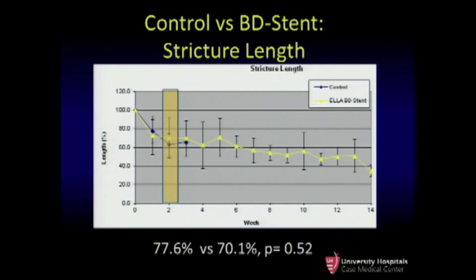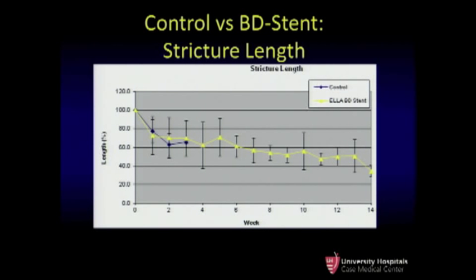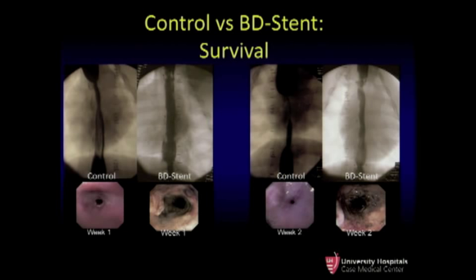If we reassessed the data looking at the last measurement for each animal — week 2 or 3 in controls and out through week 14 in stented animals — the strictured segment continued to progress in stented animals, with a very long stricture shortened to approximately 60% of the original diameter, versus only 43% in the unstented group. Comparing week 1 and week 2 images, in week 1 controls a stricture had already started, while stented animals showed no visible stricture. By week 2, controls had a high-grade stricture versus the stent group's very mild stricture. This resulted in a survival advantage: 9.2 weeks for the stent group versus 2.4 weeks for controls — statistically significant.